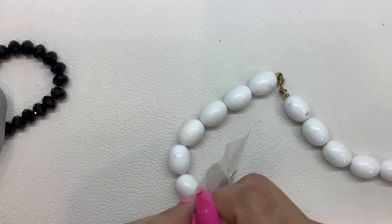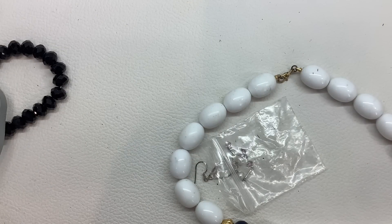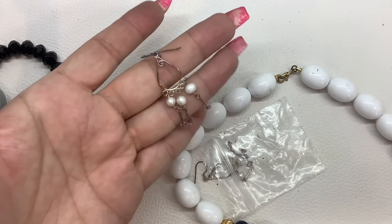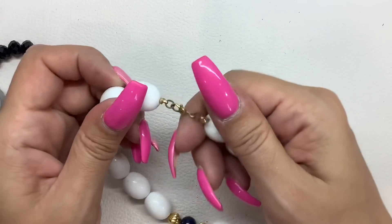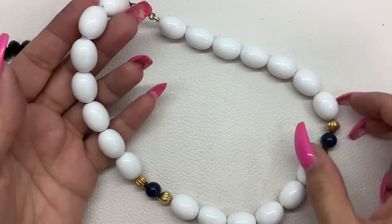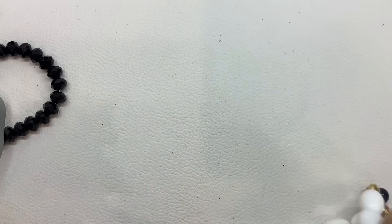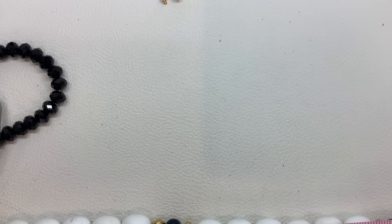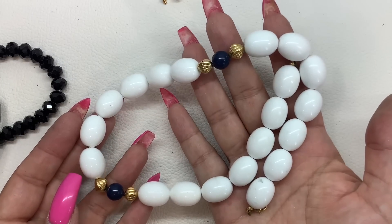These look like they might be sterling — yeah, they say sterling on the ear wire. So we will do $5. This is Monet — it looks small as well. Actually, it's not that small, it's 17 inches. Let's do $6 on that.